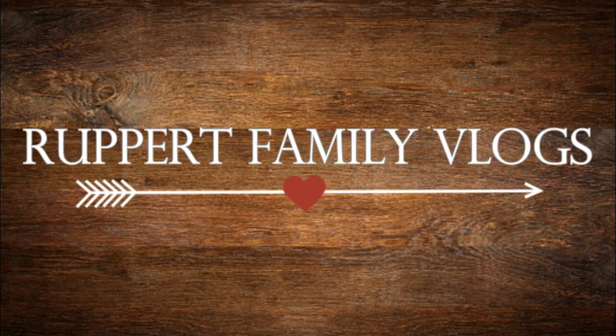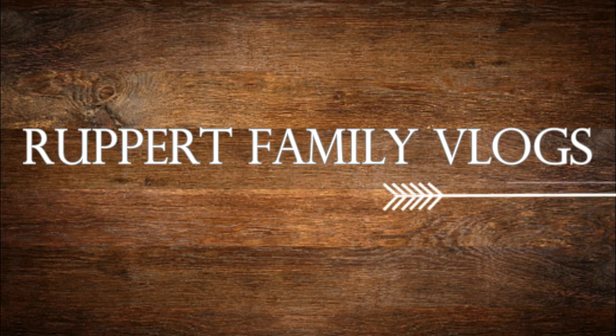Good morning guys! Welcome back to our weekend vlog. It is about 10:50 and I've already taken my shower for the day and I cleaned up our bedroom and the house, kind of.